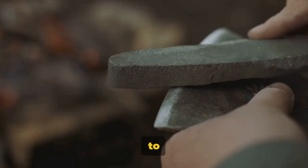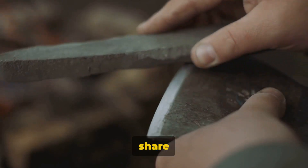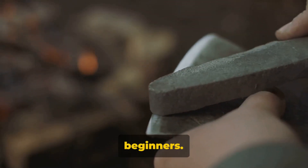Hey there fellow adventurers, are you new to the world of bushcraft? Well fear not, because today I'm going to share with you my top 10 essential items for beginners.